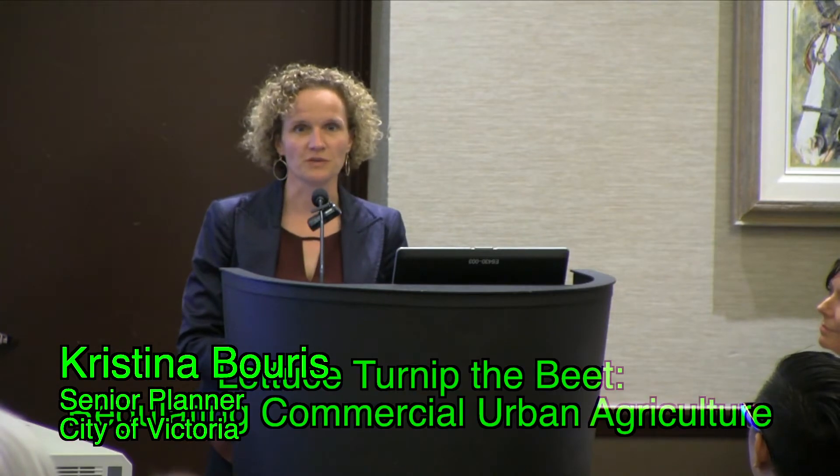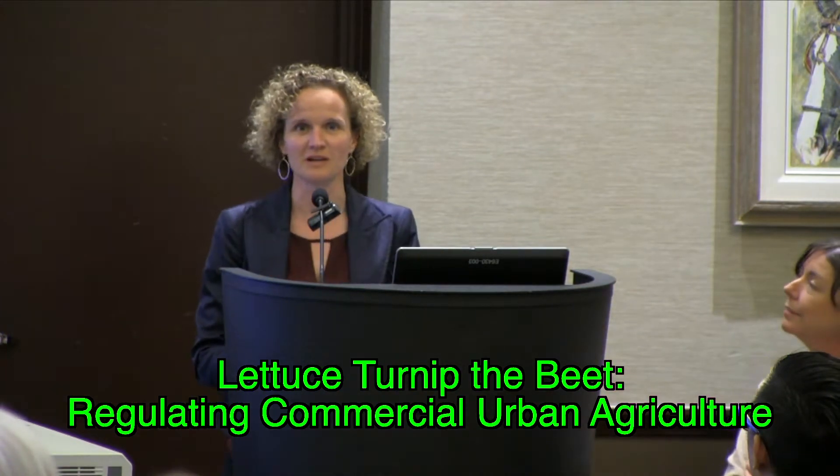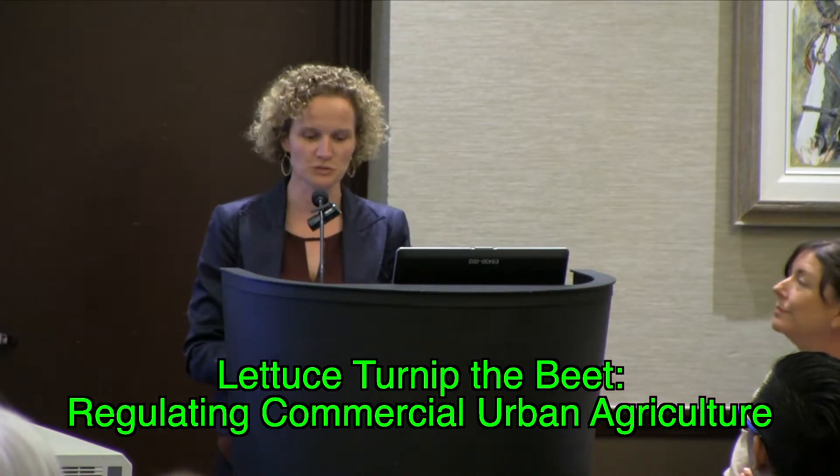This is a nice segue into this presentation. We've just heard about creating opportunities for agriculture and food systems in a new community, and what I'd like to talk about now is how to retrofit an older one. My name is Kristina Boris, I am a senior planner with the City of Victoria.